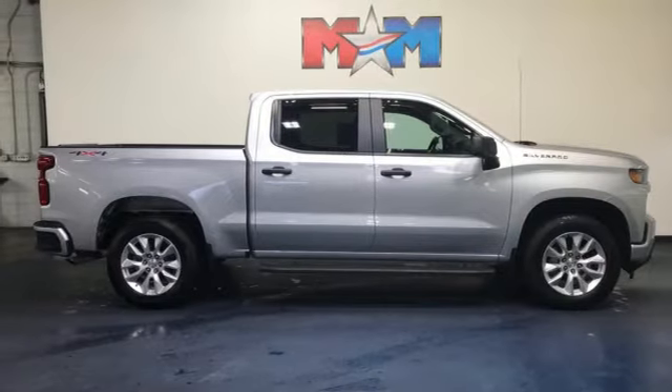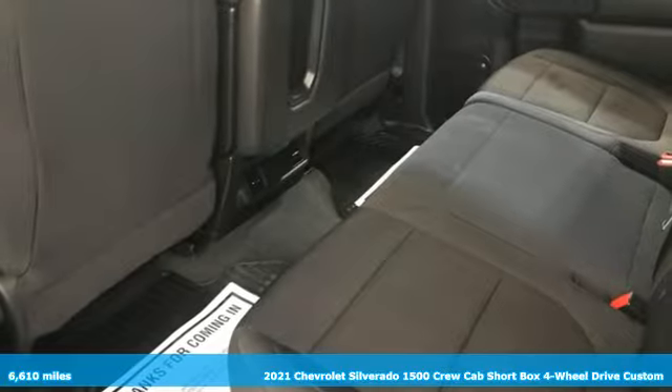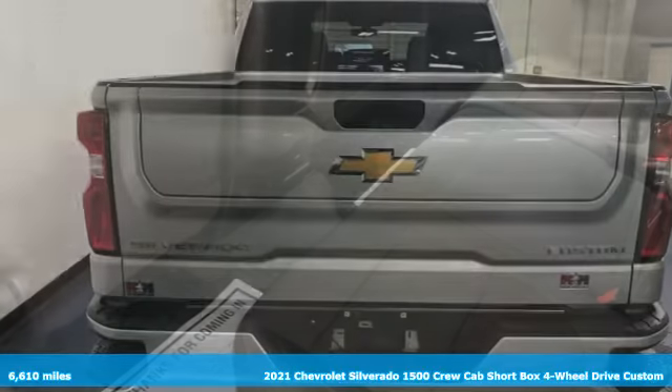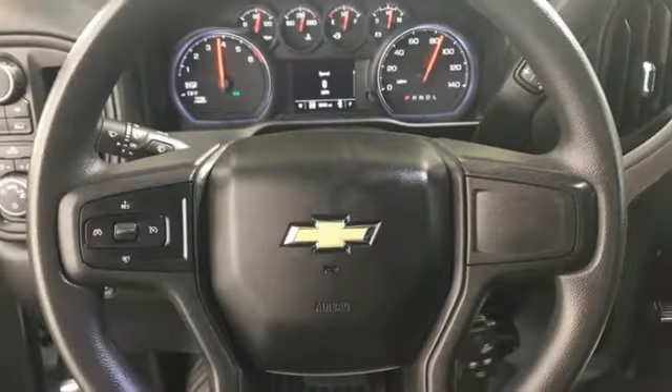Here's a 2021 Chevrolet Silverado 1500. This is the brainy and brawny tool you need when your office is what you drive. And with features like these, every drive's a pleasure.